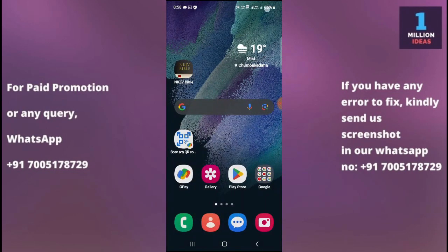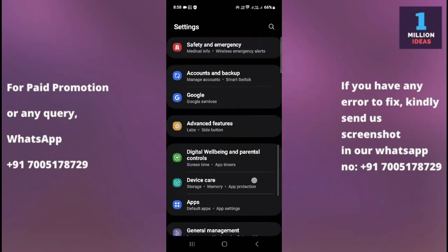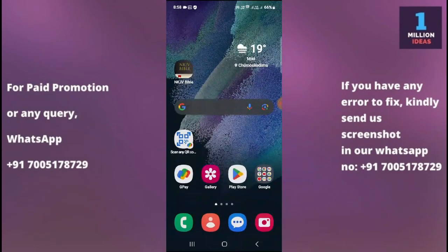The sixth solution is to remove your Google account. Go to your device settings, then go to Accounts and Backup, then go to Manage Account. When you click on Manage Account, you will see all of your Google accounts. Remove the Google account and then re-add it. Sometimes removing and re-adding your Google account can fix a lot of different problems on your device.